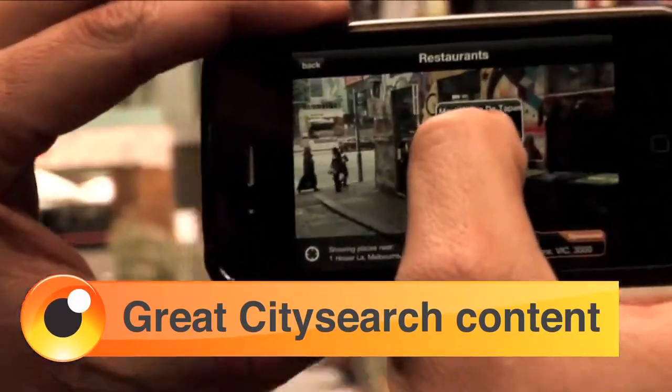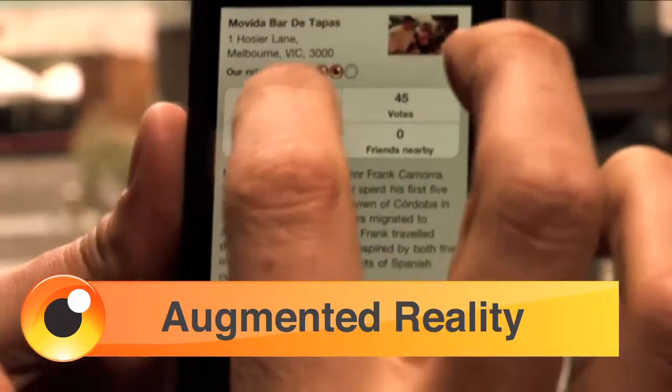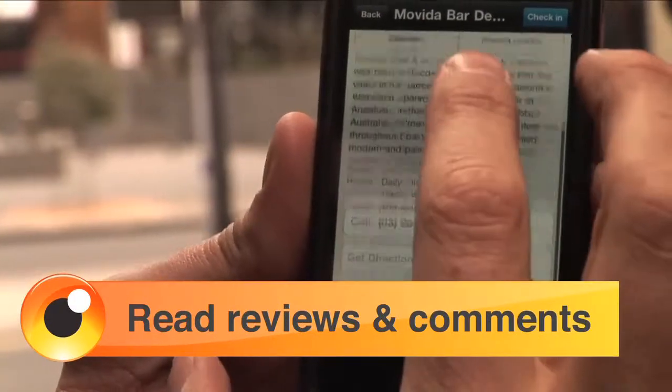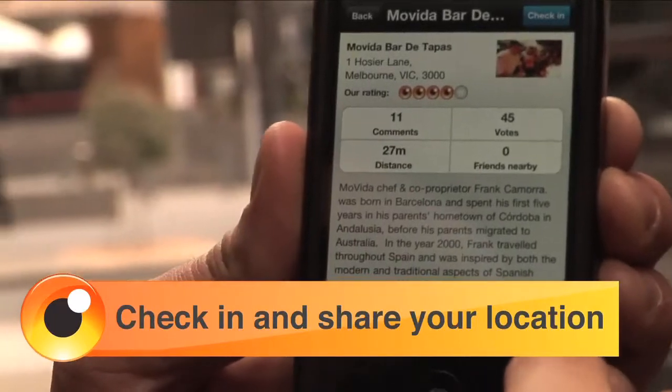Here we've got Mavita bar to tappers and we can have a look at the info that's already on here. Let's take a look at some of the comments. I can actually now check in and let my friends know that I'm heading off to Mavita.